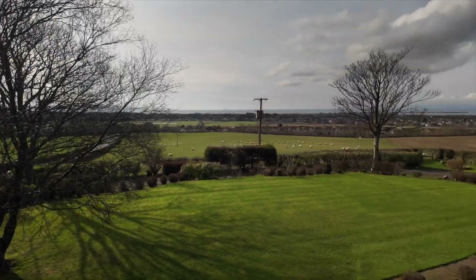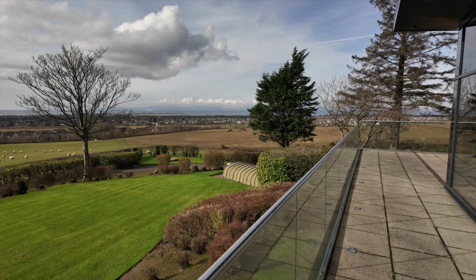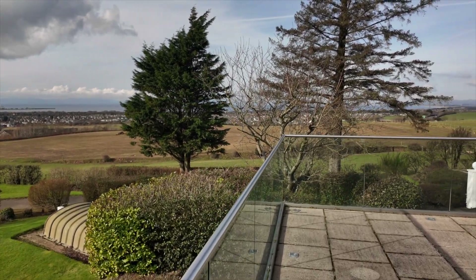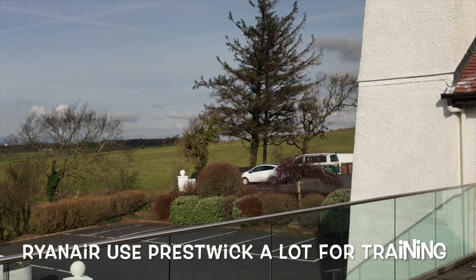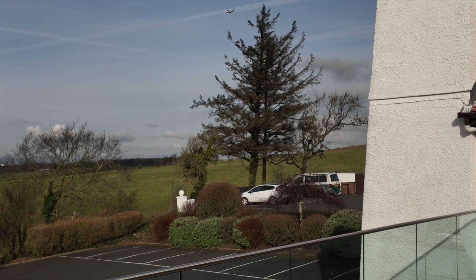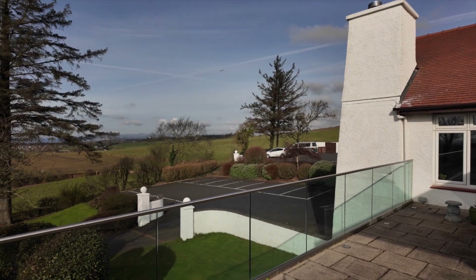If I stay around this corner, there's a Ryanair airplane doing circuits just now so we might pick it up on the camera. It's just gone overhead — it's doing the north circuit today. There we go, just at the top of the tree, heading round.